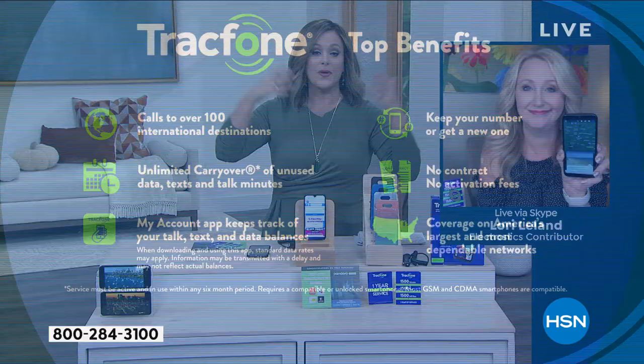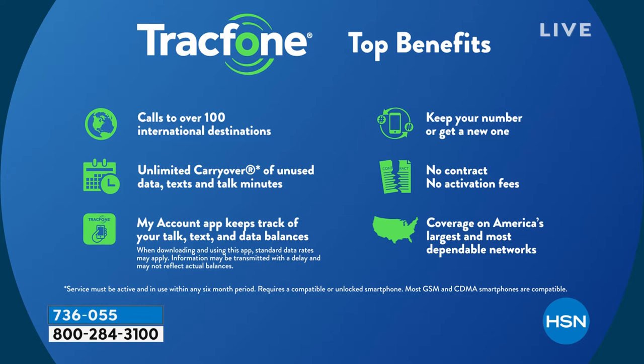Look at the features of being a TrackPhone customer. You can use your airtime minutes to call over 100 different international destinations. If you're already a TrackPhone customer, you can carry any of your unused minutes, texts, and data right over to this brand new K31 Rebel — you don't lose anything, in addition to the giant package of 1,500 of everything in this bundle. You can keep your same phone number regardless of what carrier you're with — TrackPhone will handle the switch for you, totally seamlessly.